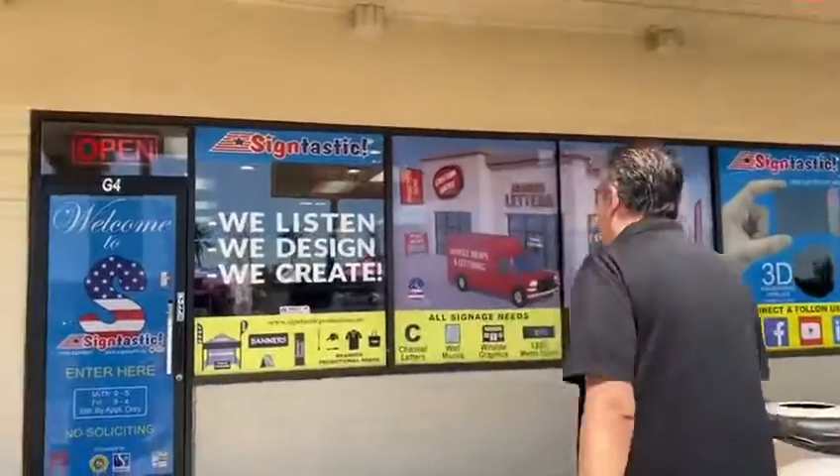So you own a taco spot or a restaurant and you need everything — where do you go? I got the perfect spot for you. Check this out. We listen, we design, we create. Welcome to Sign Tastic.